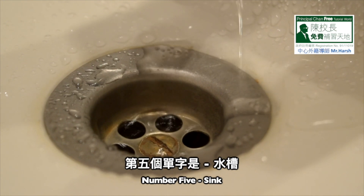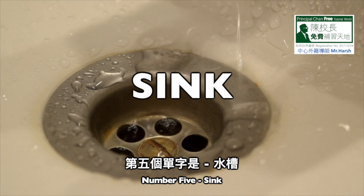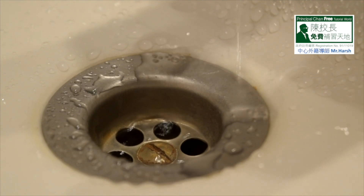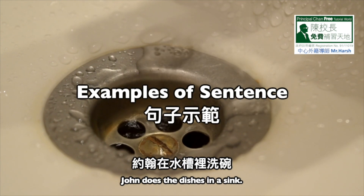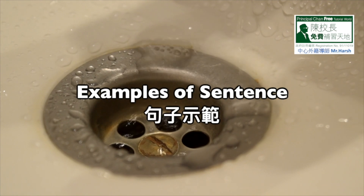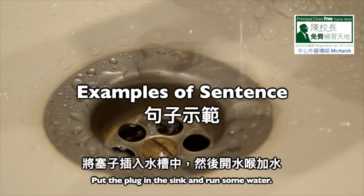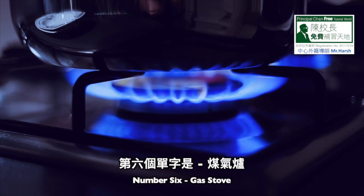Number 5: Sink. S-I-N-K, sink. Number 1: John does the dishes in a sink. Number 2: Put the plug in the sink and run some water.